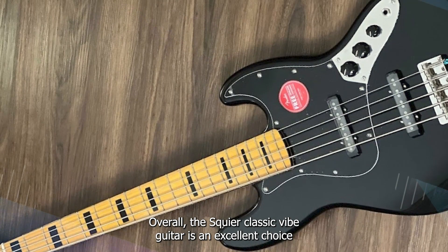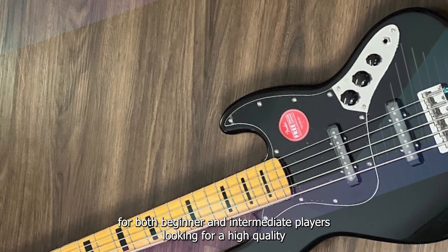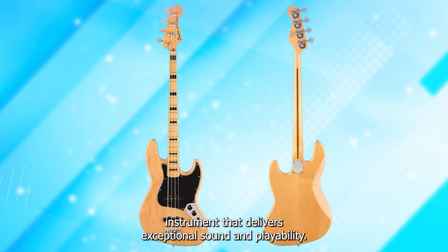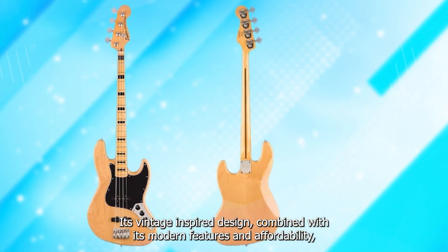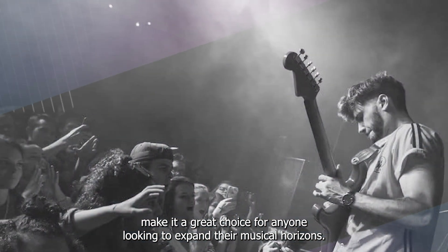Overall, the Squier Classic Vibe Guitar is an excellent choice for both beginner and intermediate players looking for a high-quality instrument that delivers exceptional sound and playability. Its vintage-inspired design, combined with its modern features and affordability, make it a great choice for anyone looking to expand their musical horizons.